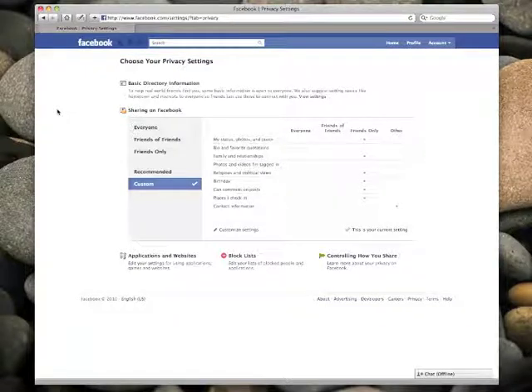Hi, this is Rob Pecorrero with the Washington Post. In this video, I'm going to share my privacy recommendations for Facebook's Places feature, the new check-in option the social network added yesterday.